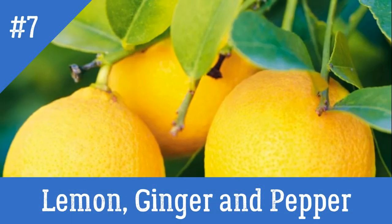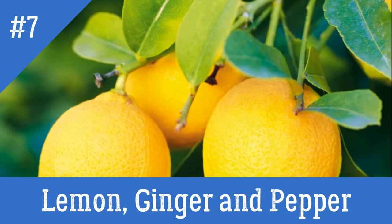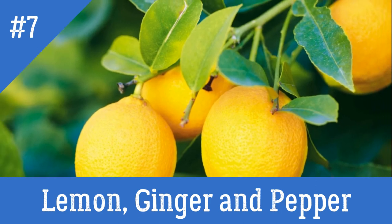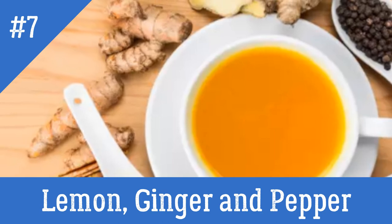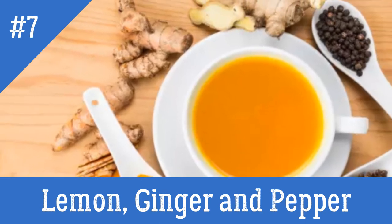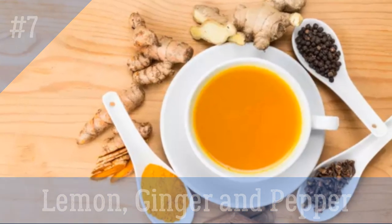7. Lemon, ginger and pepper. Mix half teaspoon of ginger paste, a few drops of lemon and a pinch of both asafetida and black pepper powder. Eat it once daily on an empty stomach for a few weeks.